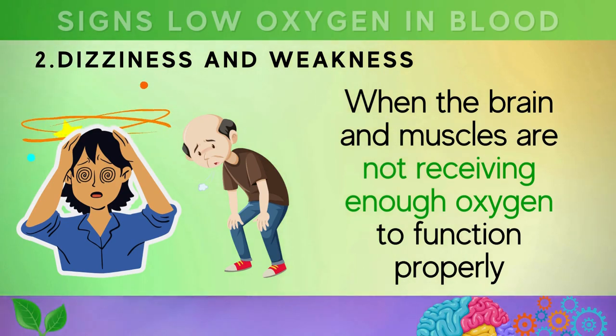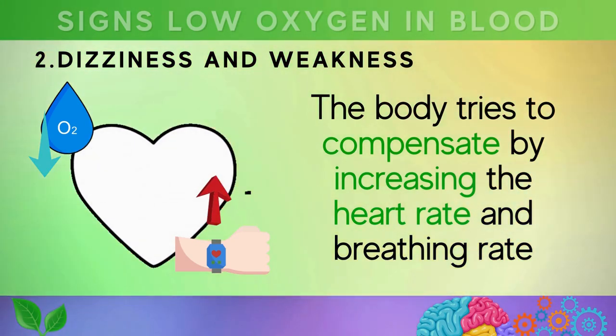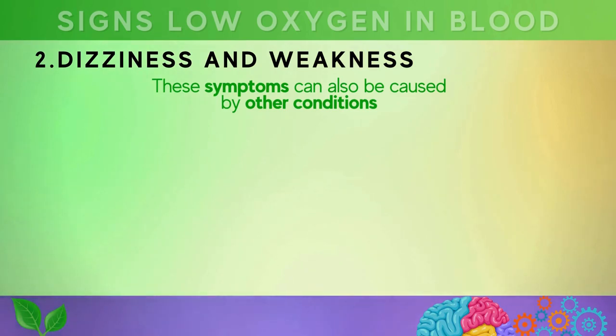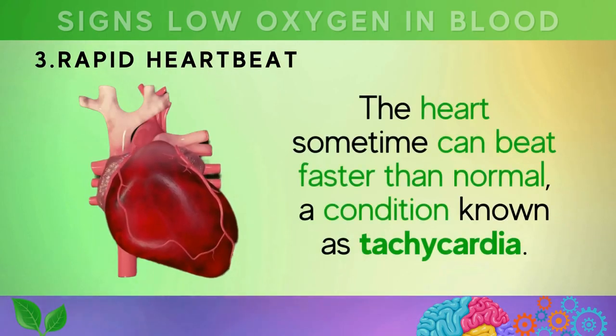Sign two is dizziness and weakness, which can happen when the brain and muscles are not receiving enough oxygen to function properly. When oxygen levels decrease, the body tries to compensate by increasing heart rate and breathing rate. If oxygen levels remain low, the body may start to shut down non-essential functions, leading to dizziness and weakness. A healthcare provider may perform pulse oximetry or blood gas analysis to measure your oxygen levels.